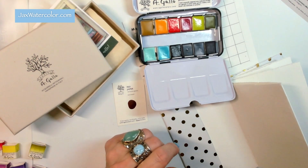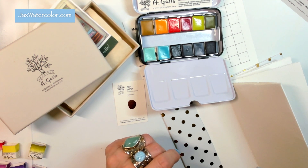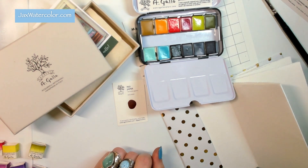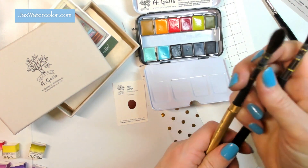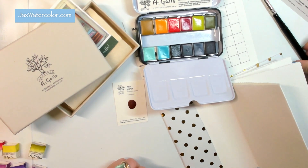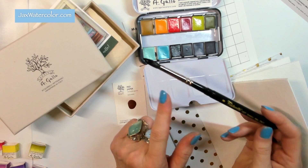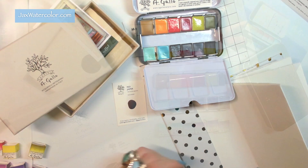These Tintorito brushes are made in Italy and are so fun to paint with. They fit literally in all of my travel palettes, so I have a ton of them — I'll link them below. You do get a beautiful round brush with a point from A Gallo, so you don't really have to do anything else other than that.